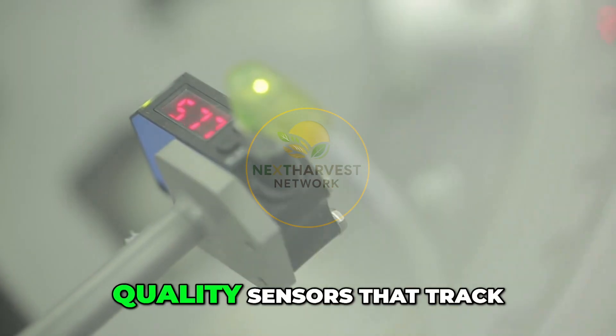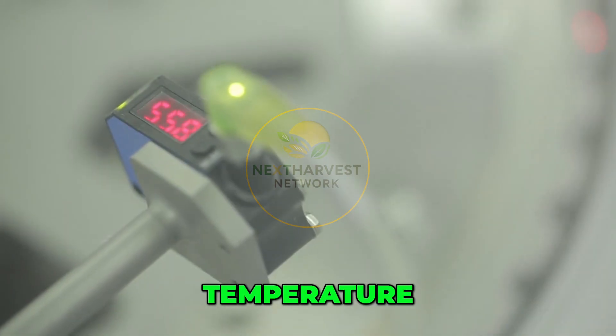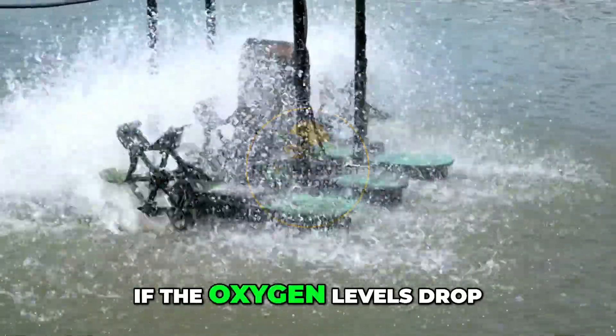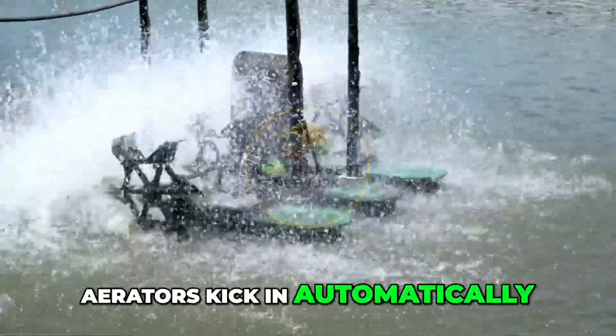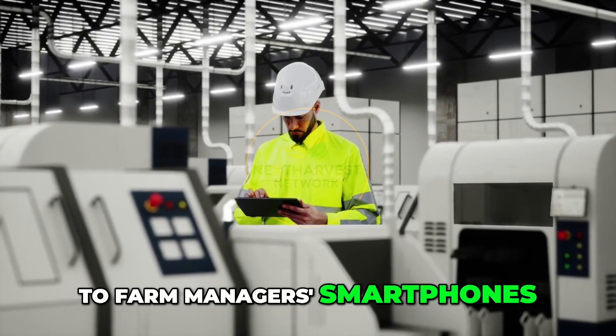Farmers use automated water quality sensors that track everything from pH to ammonia levels, temperature, turbidity, and dissolved oxygen, all in real time. If the oxygen levels drop, aerators kick in automatically. If the water temperature fluctuates, alerts are sent instantly to farm managers' smartphones. It's farming at the speed of data.